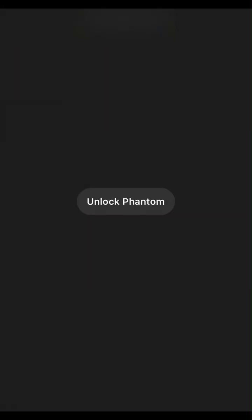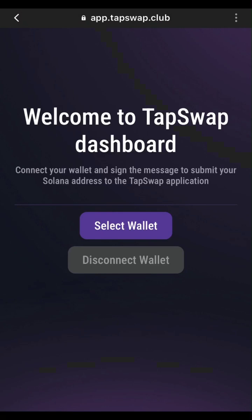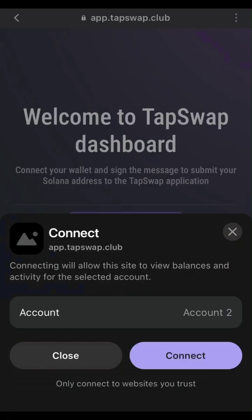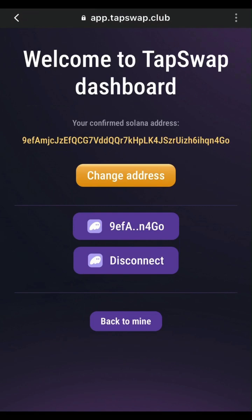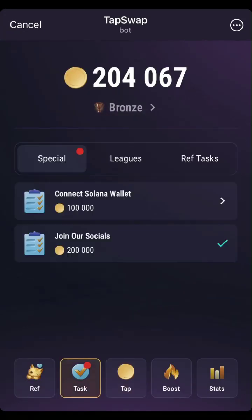It is very necessary to connect your wallet to your TapSwap. If you're having any issues connecting your wallet or doing any of these tasks, just comment down in the comment section and we'll help you out. Connect your Phantom wallet or Solflare wallet — whatever wallet you are using — then sign in and make sure your wallet is fully connected to your TapSwap. As you can see, this wallet is now connected. I'll click on check and then click on finish mission.